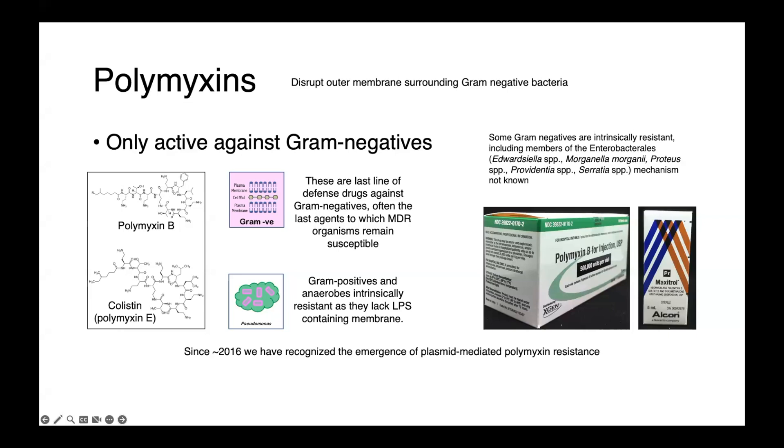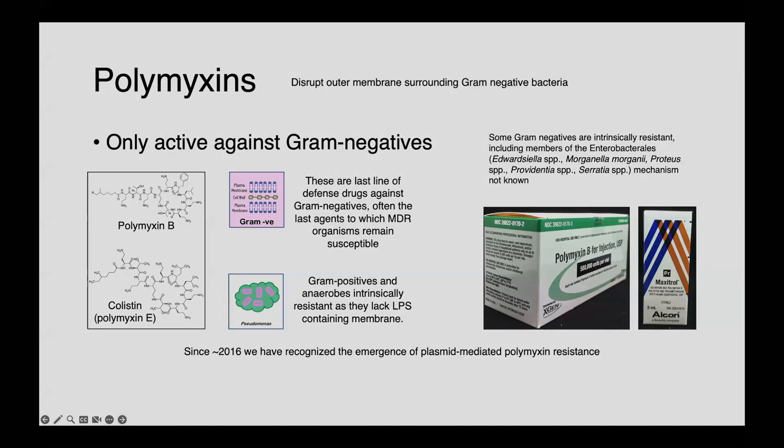I hope this description of the polymyxins was useful, and if you have any questions, please put them in the comment section below.